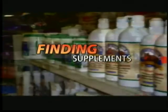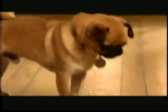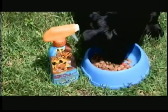Finding supplements for your dog can be confusing and costly. Then there's the hassle of getting your dogs to take them. Or you could try Slobber Sauce.